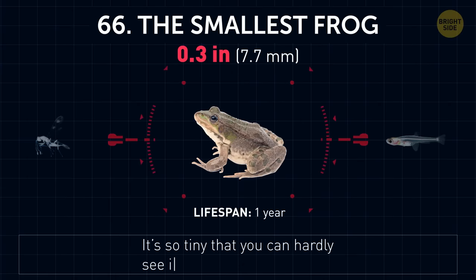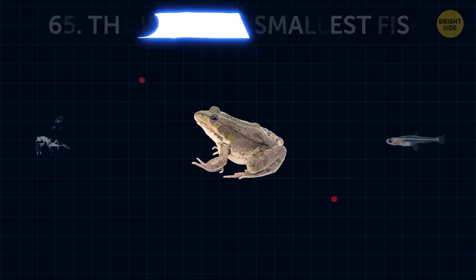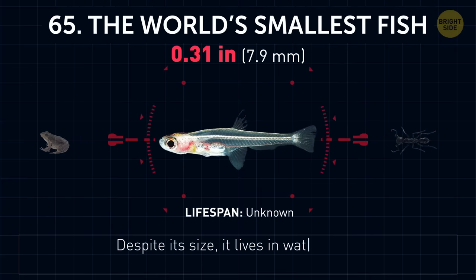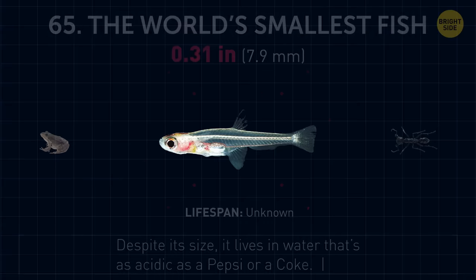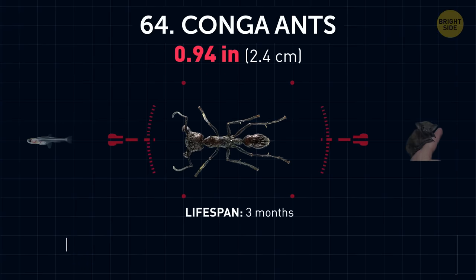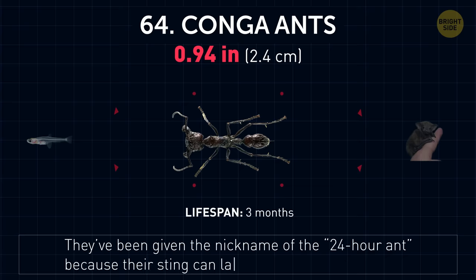The smallest frog. It's so tiny, you can hardly see it with the unaided eye. And it's closely followed by the world's smallest fish. Despite its size, it lives in water that's as acidic as a Pepsi or a Coke. Conga ants. They've been given the nickname of the 24-hour ant because their sting can last a whole day.